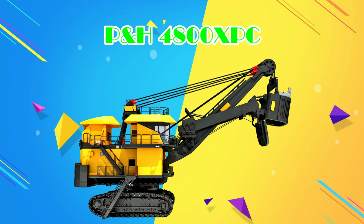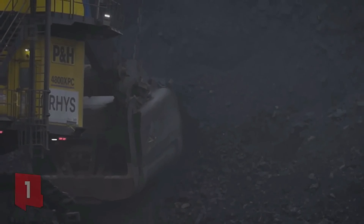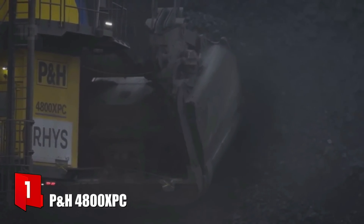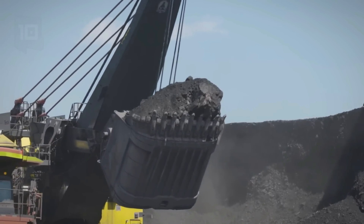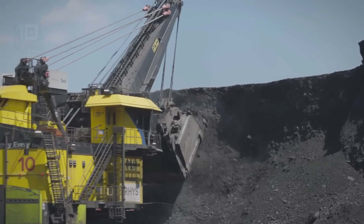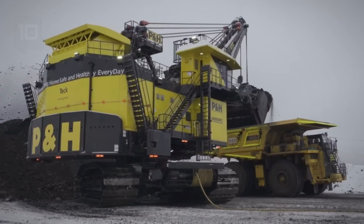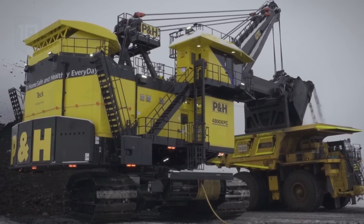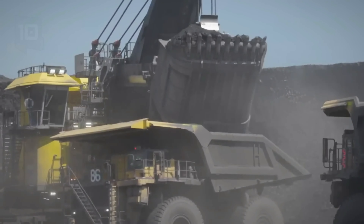Máy đào xẻng dây PH4800XPC — P&H 4800XPC Rope Shovel Excavator. Được biết đến là máy đào xẻng dây lớn và hiện đại nhất trên thế giới, với biệt danh "người khổng lồ trong ngành khai thác mỏ". Máy đào xẻng dây PH4800XPC sở hữu chiều dài 15m, chiều rộng 14m, cùng tổng trọng lượng vận hành lên đến 1.600 tấn.